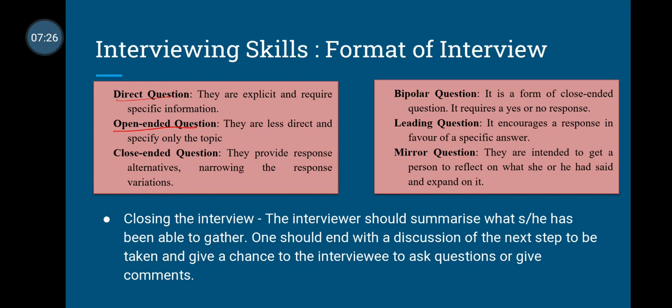Then we have open-ended questions, which are not as direct and give the interviewee open space to answer as they want. For example, 'How did you feel when your father shouted at you?' gives the client a lot of space to answer freely. Then we have close-ended questions, where the response can be yes or no, or like multiple-choice questions where one of three or four options must be chosen as the answer.